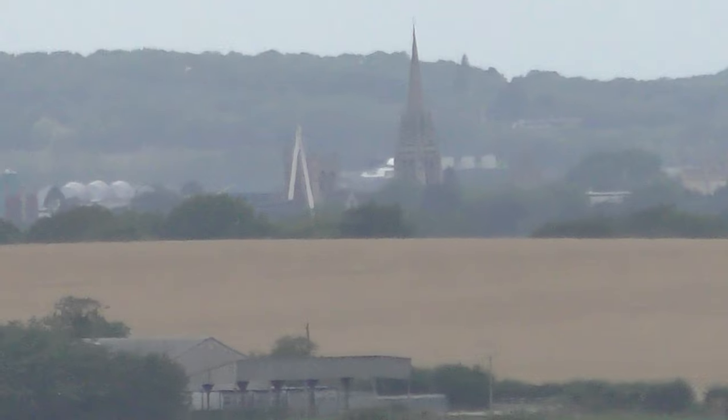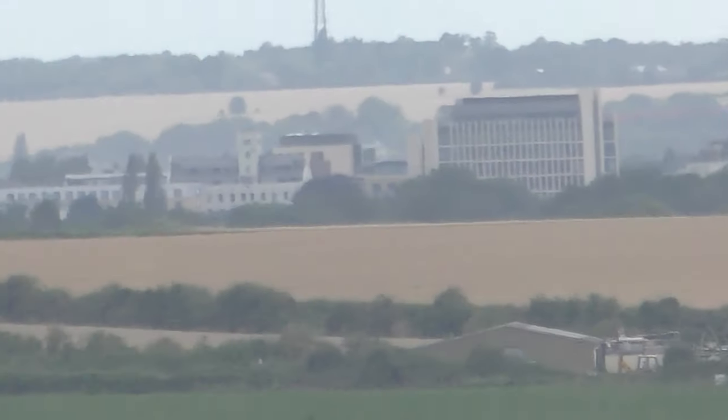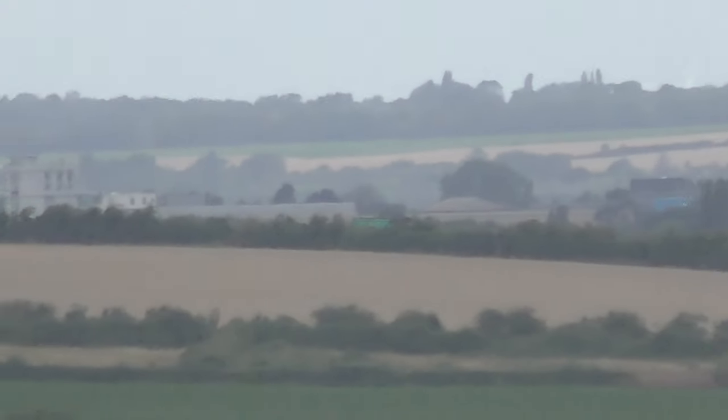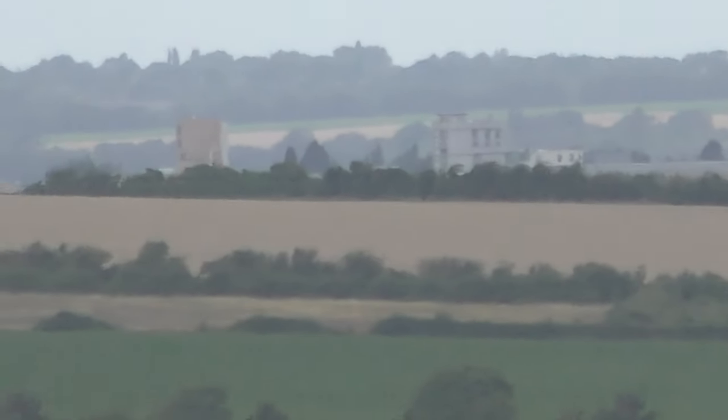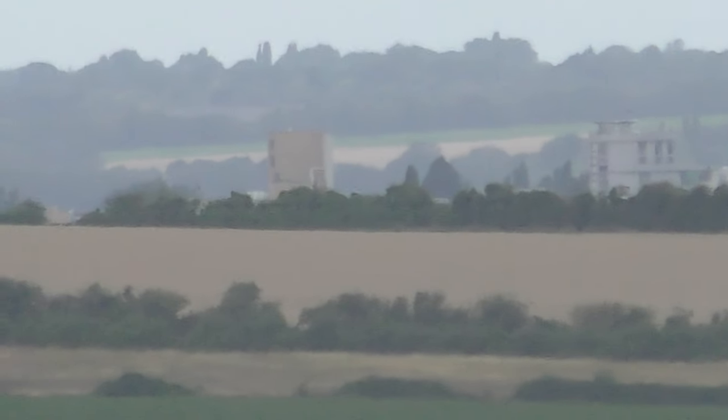That white thing is the bridge over the station, I believe. So those buildings are somewhere towards the station. That's the Chesterton Road where it meets Hills Road there. And that's probably the Belvedere — the 1.5 million pound penthouse at the top of that block of buildings.